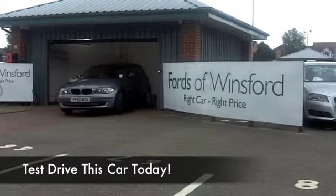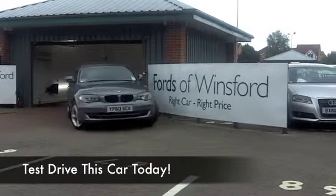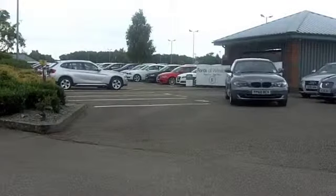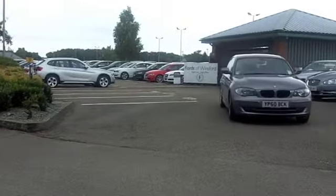Sporty and efficient, the 1 Series BMW will not disappoint, I'm sure. And this one from 2010 really looks nice in this metallic grey colour.